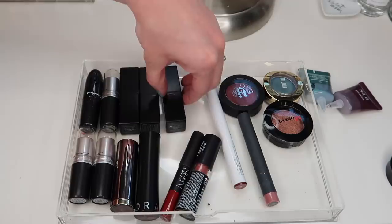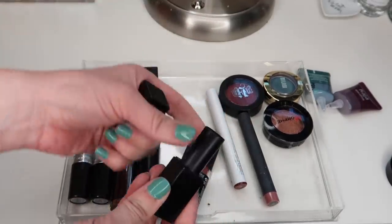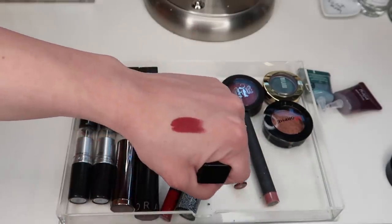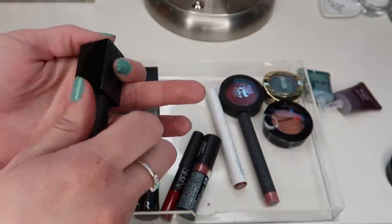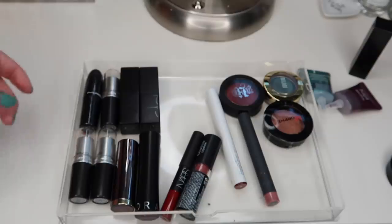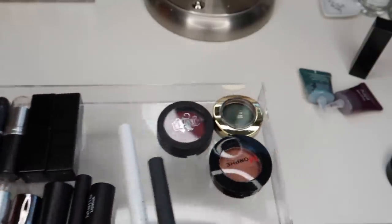I'm going to go ahead and bring in this NARS Audacious Lipstick in the shade Audrey. It's a really, really pretty shade — a really cool, rich berry color. I really do like this shade, so we're going to bring that one in. It's been quite a while since I've used that. I don't want to pull in too many lip products. I do have quite a few lip products in my project pans right now, so we're going to be a little light with lip products.